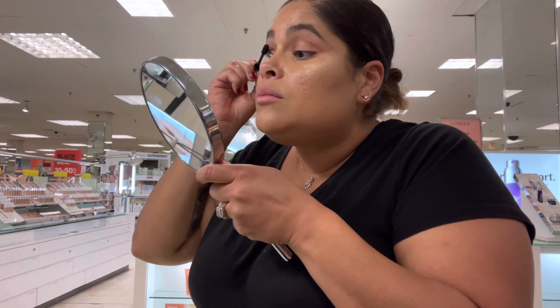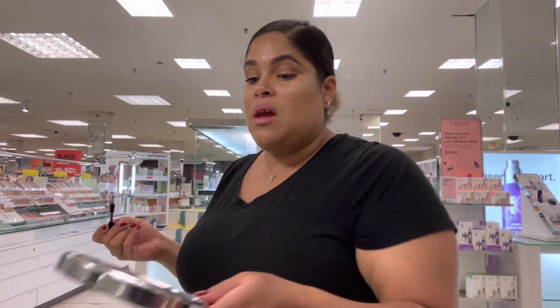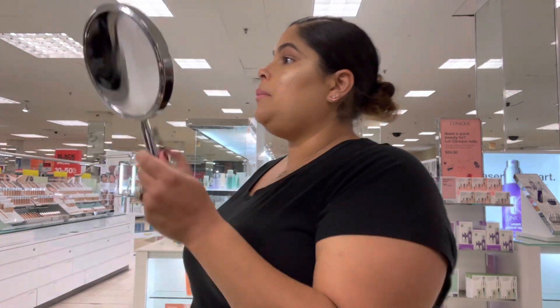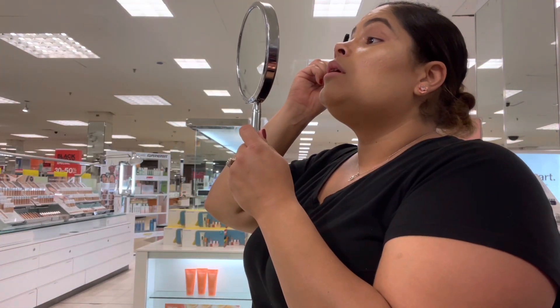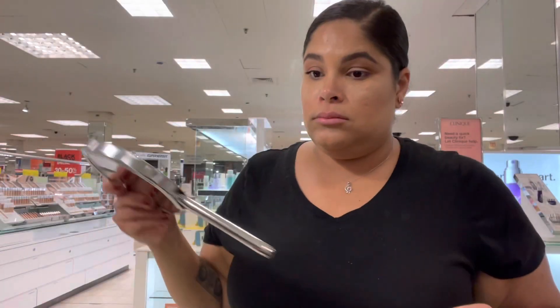It has a serum, amino acid, black balm, and shea butter. Out of ten, eight women felt stronger lashes in just four weeks. The only reason I tried it is because everybody keeps saying it looks fuller, and I have no lashes — so that's why I was testing it.